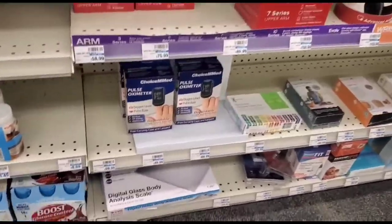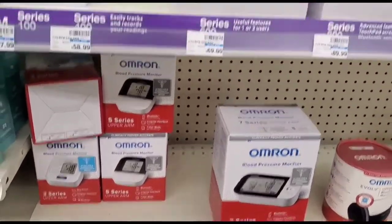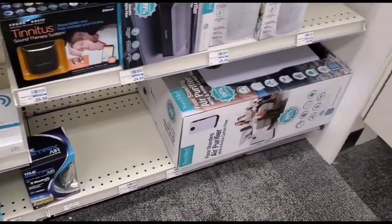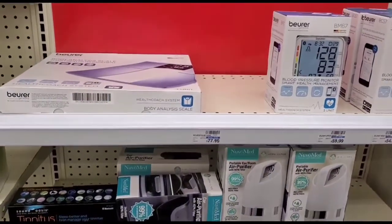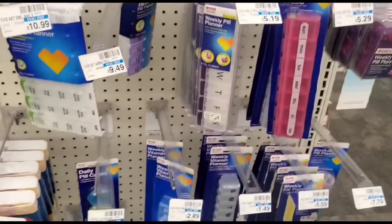You can see some of their energy drinks are here, their blood pressure machine, oximeter. This video is from CVS pharmacy — air purifiers, pill crushers, pill organizers.